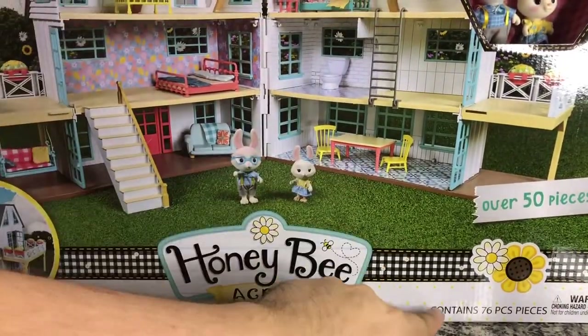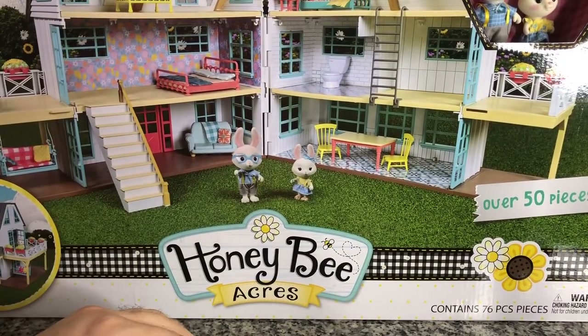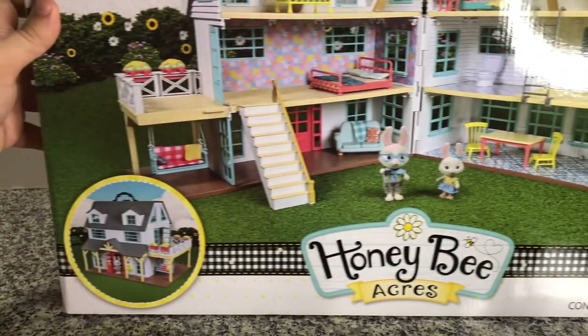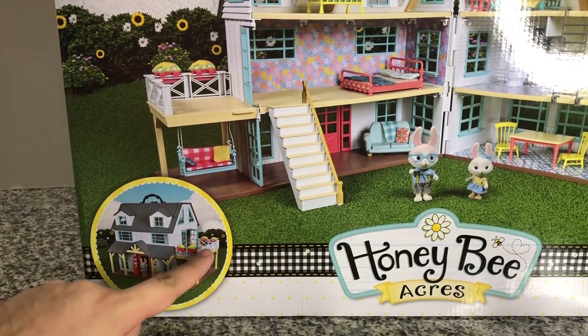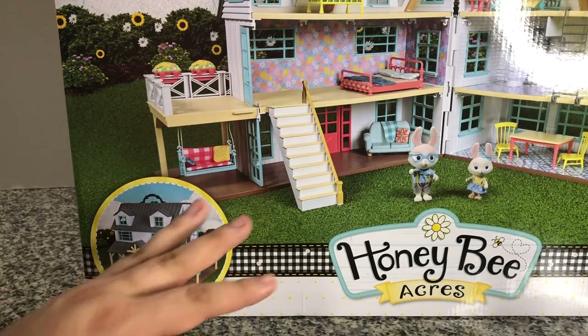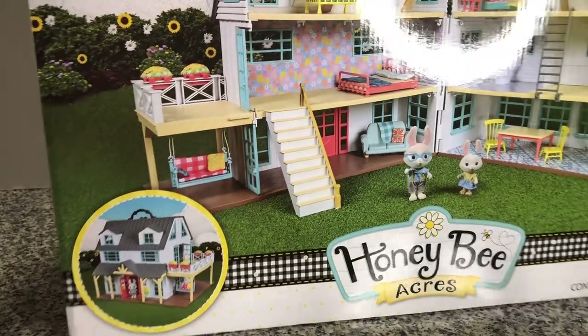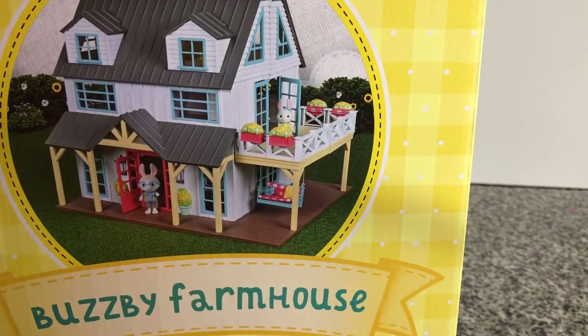It advertises itself as over 50 pieces, but down here at the bottom of the box it says it contains 76 pieces. So we can assume the house is at least one piece, making it 75 pieces total. It has a view of it folded up on the front, with a cute porch that wraps all the way around. I'm very excited to see what this looks like out of the box. Let's take a look at the back — this is the Busby Farmhouse.